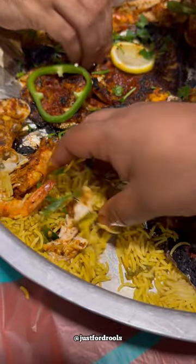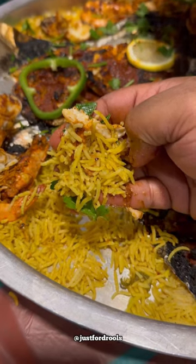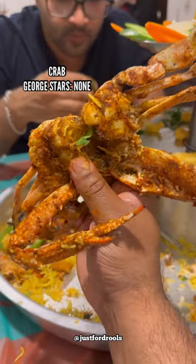They give you three types of rice to pair with it — all basmati but cooked differently. I like the yellow one the most, which is called the majboos rice. I also tried the crab; it could have been better, but the marination did definitely save the day.